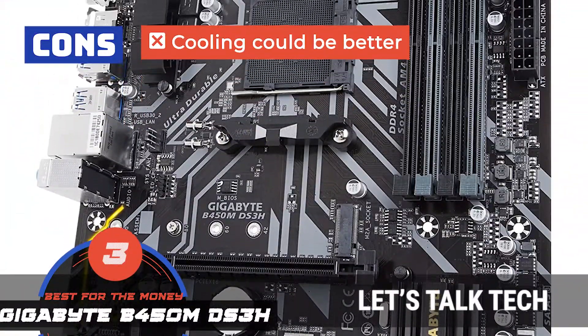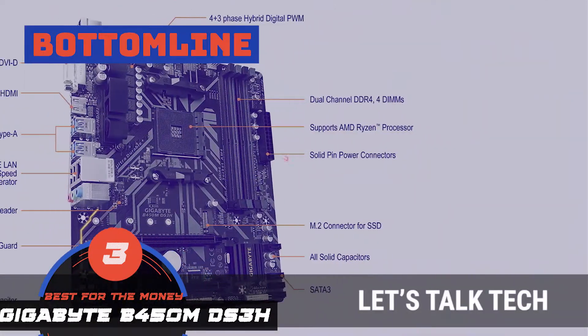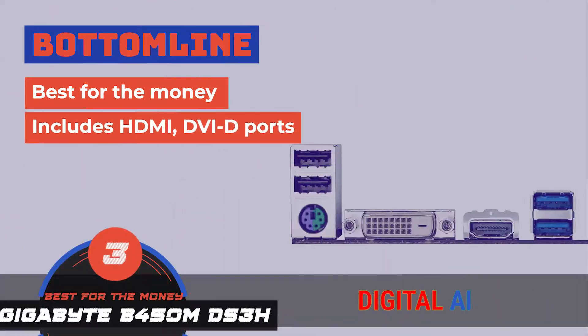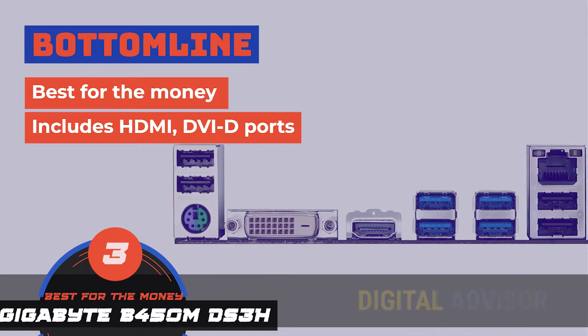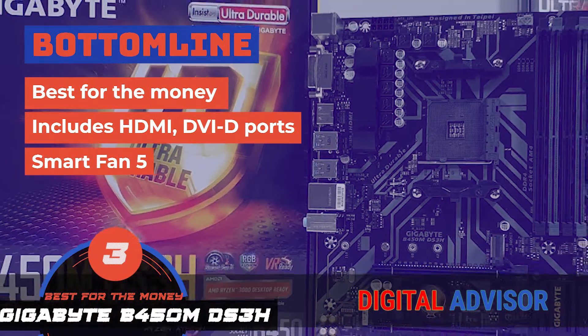However, although the cooling system is good, it could be made much better with just a few tweaks. Bottom line is, it's the best for the money. It includes HDMI and DVI-D ports that allow for multiple displays, and it's equipped with Smart Fan 5 which also has the Fan Stop feature.